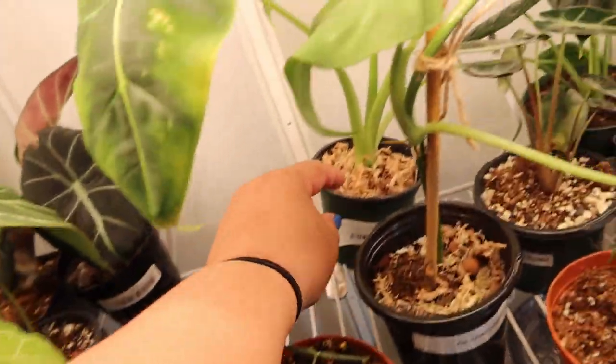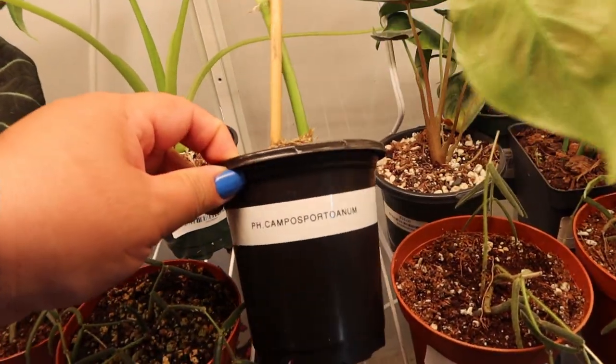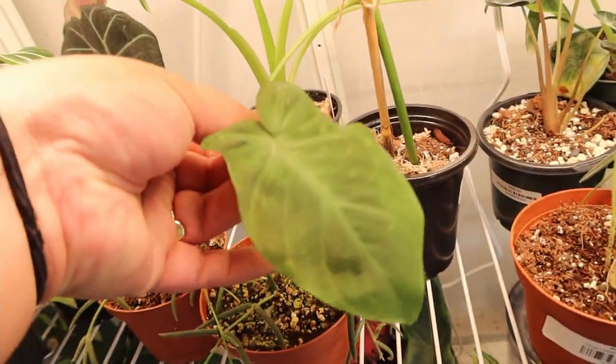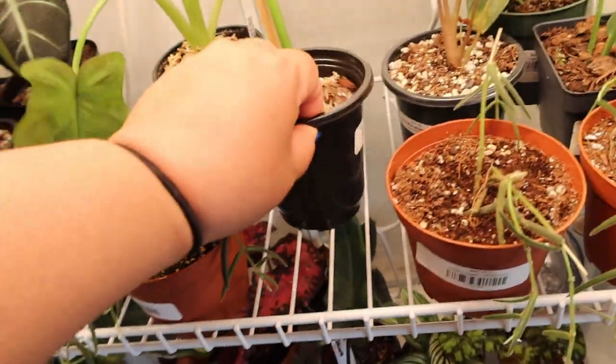This one is the Crystal Linum. Alocasia Frydeck. Philodendron Campus Church — you can read it, but this is what it looks like.